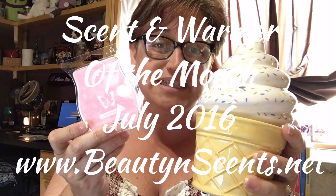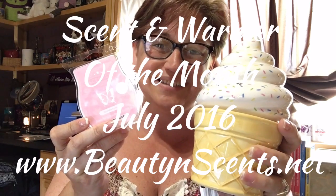That's it — our scent and warmer of the month for July. Here's my picture op! Thank you for joining me today and I will see you next month for our next month's warmer and scent of the month video. Bye!